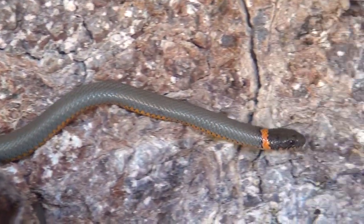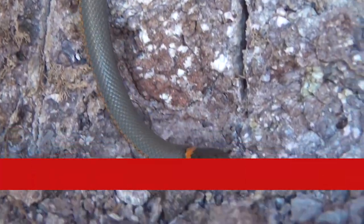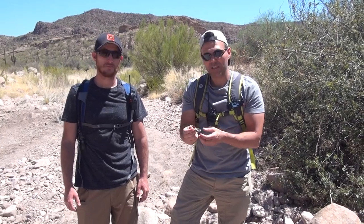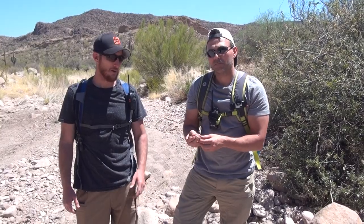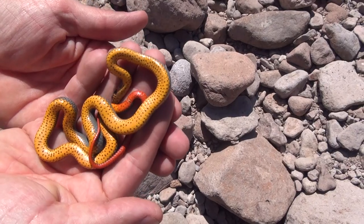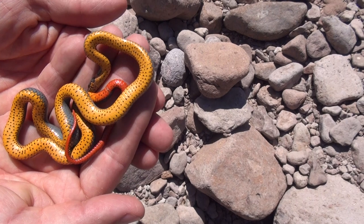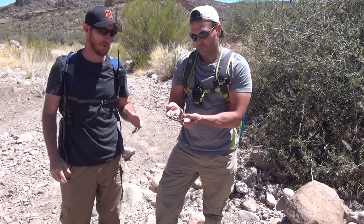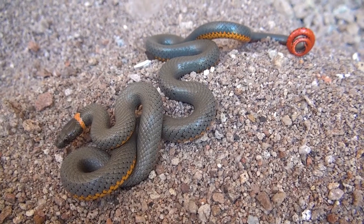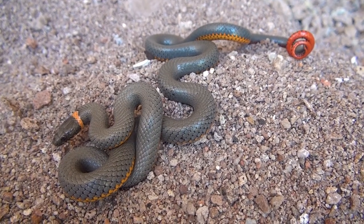Not all of the venomous animals we're going to find today are going to be a threat to humans. This is a perfect example — we've just encountered a ring-neck snake. Despite the fact that it's mildly venomous, the venom only affects the things it eats, which would include small snakes, lizards, and other little creatures in the desert. When threatened, it flips over and shows off its beautiful yellow and orange belly. It's very bright — kind of startles predators, warns them to back off, suggesting it could be a potential danger. It's not to bigger animals — it's just a trick.